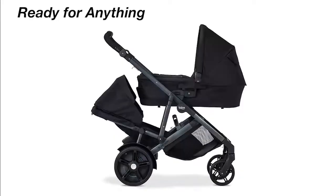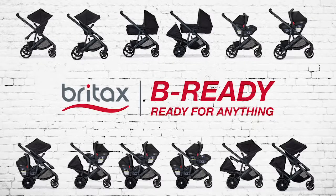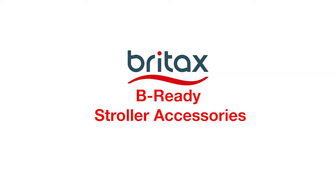So take us along for the ride. Be ready. Ready for anything. Be Ready stroller accessories.